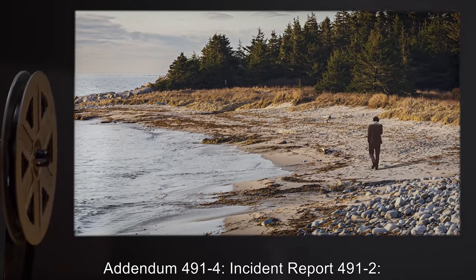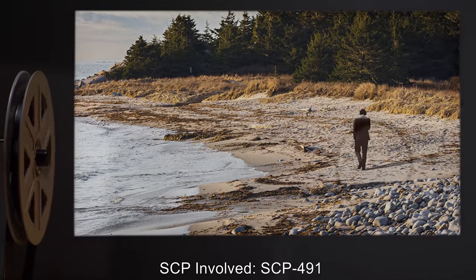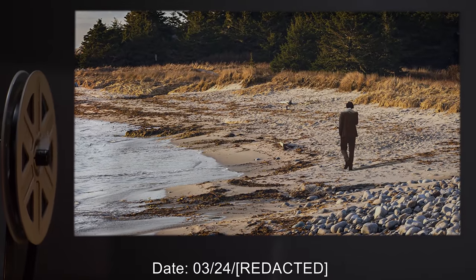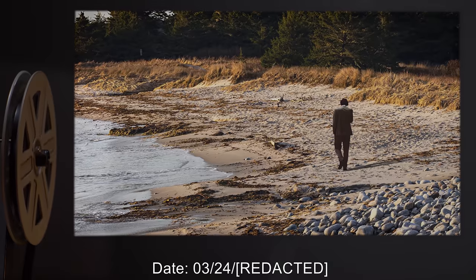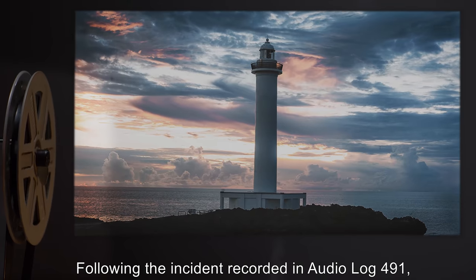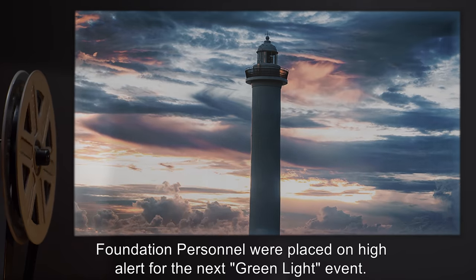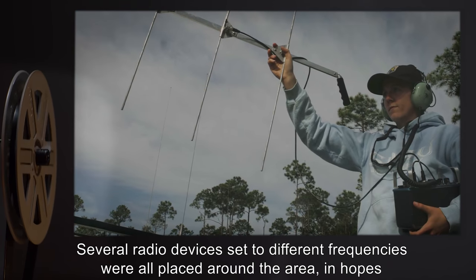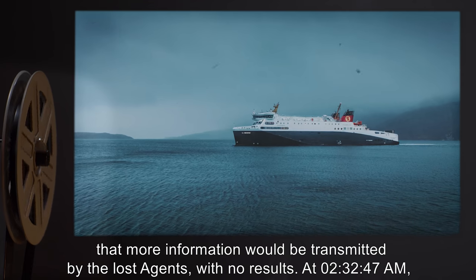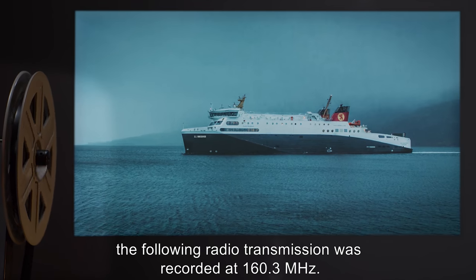Addendum 491-4, Incident Report 4912: SCP Involved: SCP-491. Personnel Involved: SCP-491 Staff, Agent Davis. Date: 03-24. Location: Nova Scotia. Following the incident recorded in Audio Log 491, Foundation personnel were placed on high alert for the next green light event. Several radio devices set to different frequencies were placed around the area, in hopes that more information would be transmitted by the lost agents, with no results. At 2 hours, 32 minutes, and 47 seconds AM, the following radio transmission was recorded at 160.3 MHz.